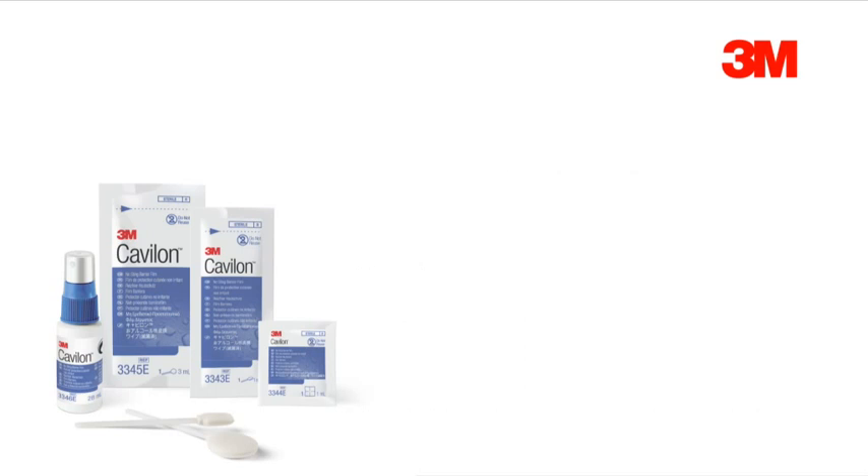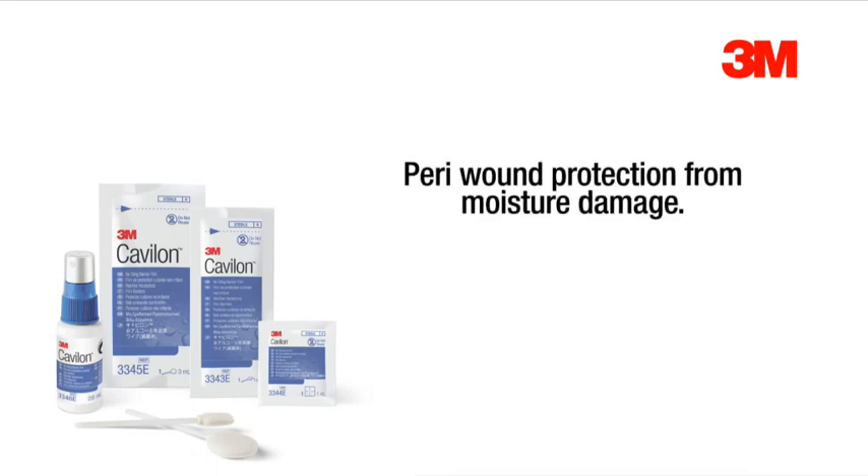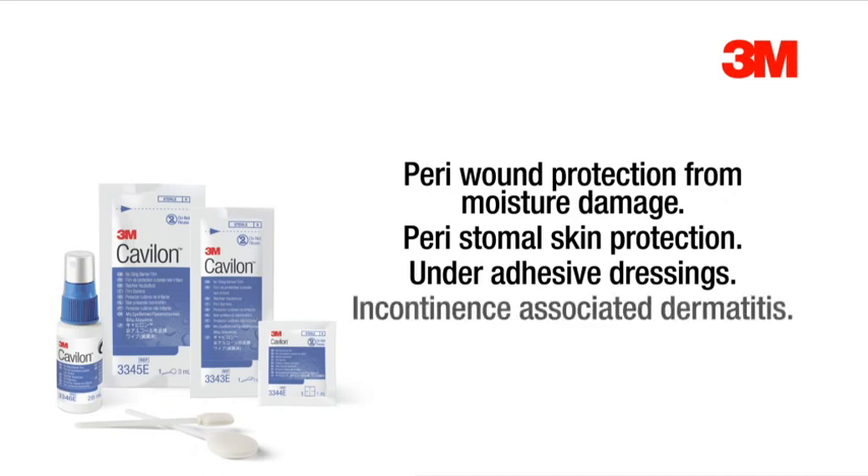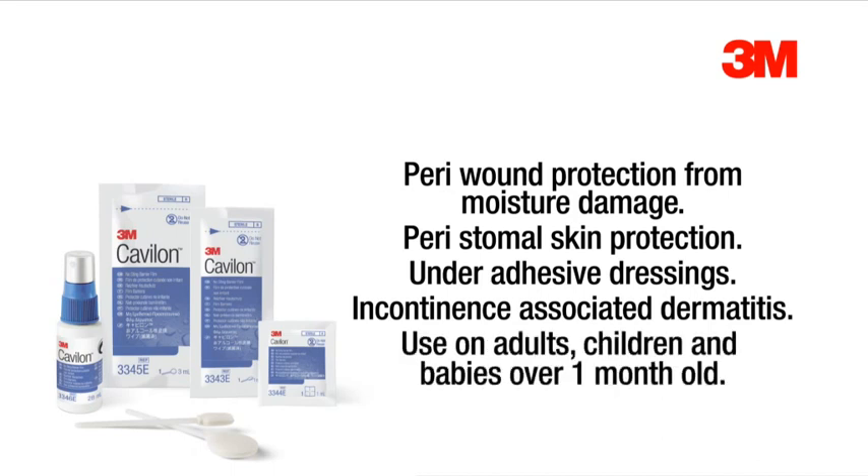The indications for Cavalon No Sting Barrier Film are for peri-wound protection from moisture damage, for peristomal skin protection, for use under adhesive dressings to protect from skin stripping, and for mild to severe incontinence-associated dermatitis. For use on adults, children, and babies over one month old.